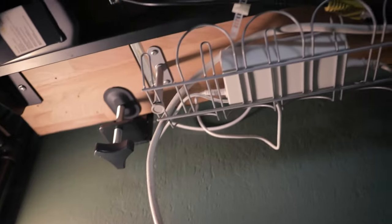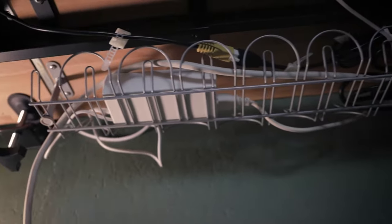I need to show you something real quick. This is my desk, this is where I film all my videos, and underneath it is a bunch of cables. I put a little tray under here, I added some velcro and some zip ties, and it looks way better and more manageable.